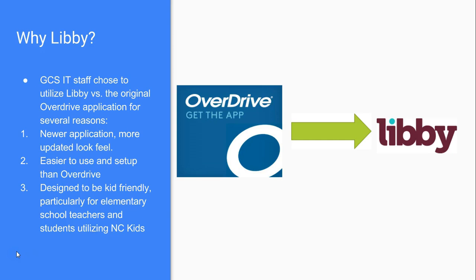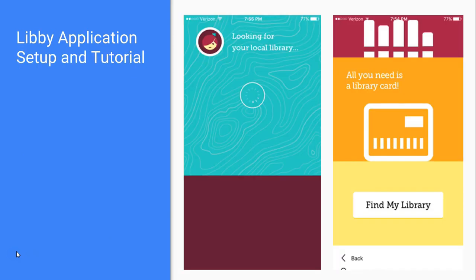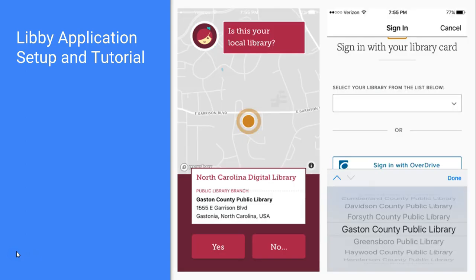Here are screenshots from my iPhone showing how to set up Libby — I'll also show you how to do it in your browser. When you open Libby after downloading it, it looks for the local library. With location services on, it automatically found the Gaston County Public Library and the North Carolina Digital Library. You can also use 'Find My Library' and enter your zip code. Once it pops up, you say yes, then select your library from the list — Gaston County Public Library is there in alphabetical order.